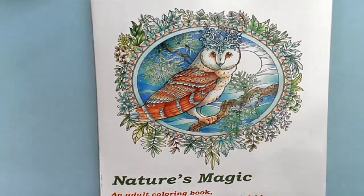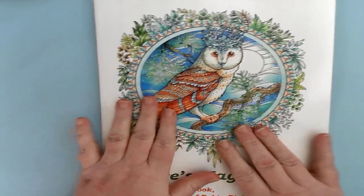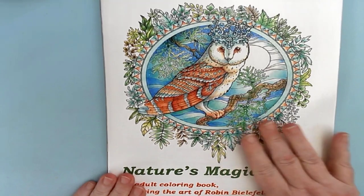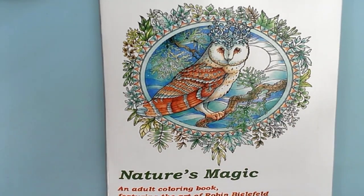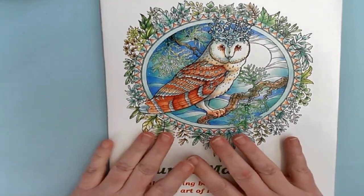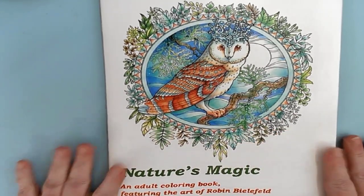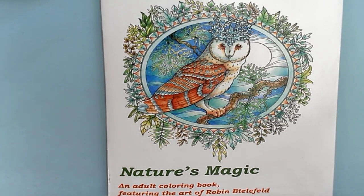I have a flip through, and this flip through is very special because this is not something that you can buy on Amazon. It's not something you can buy on Etsy. It is a local artist here in Oregon. She's out of Salem, and I saw on their Facebook group that she had come out with an entire coloring book. And it's fantastic. Her name is Robin Belfield.